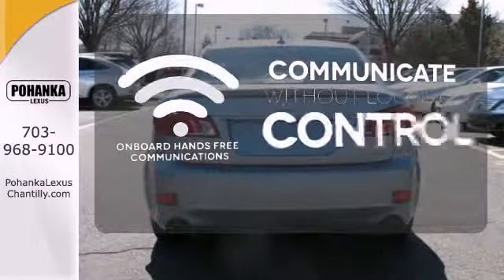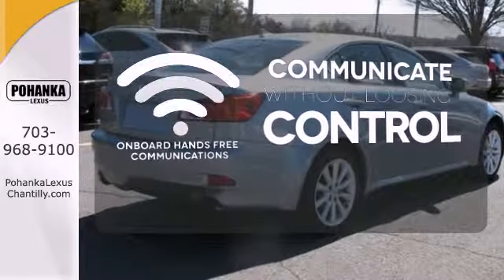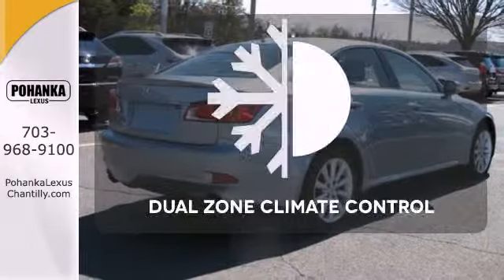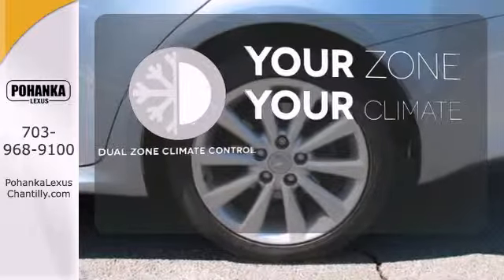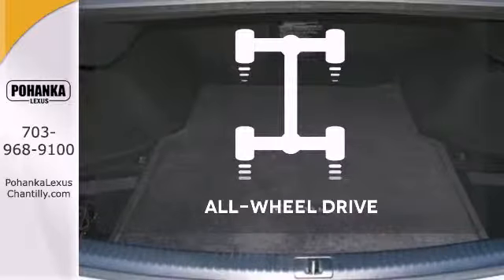On-board hands-free communications keeps your hands on the wheel without compromise. It's too hot, it's too cold — not anymore with dual-zone climate control. Control the road with all-wheel drive.